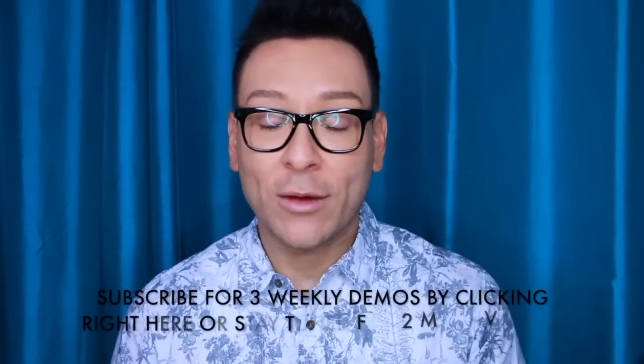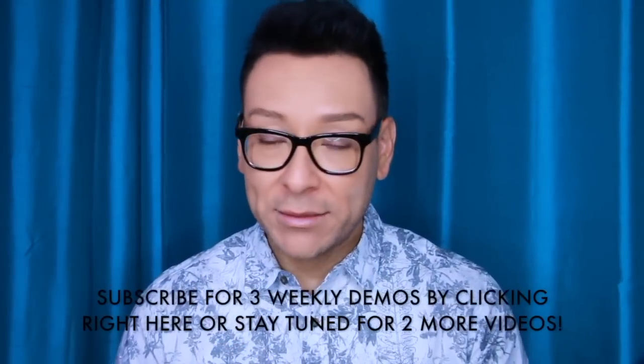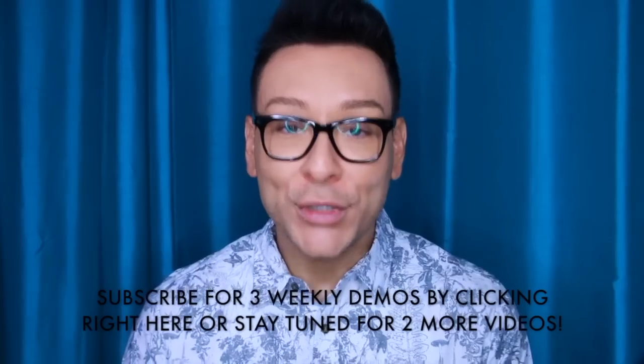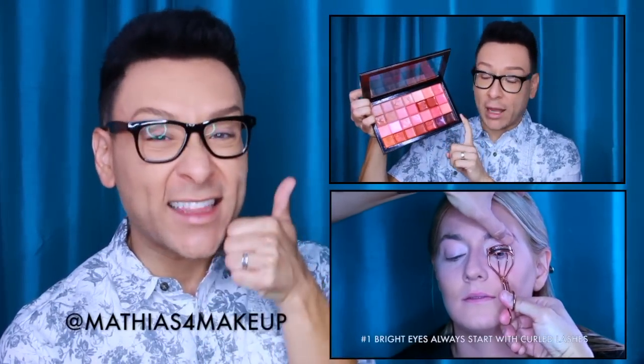I hope I answered some questions for you guys. As always, I'd love for you to subscribe to my channel — I do weekly vlogs, makeup demos, and major transformations on my Fierce Face Friday episode. Please subscribe by clicking the link at the bottom and follow me on all social media at Matthias for Makeup. Before you go, check out one of these other two videos where I've done a major transformation or a bridal or glamorous look. Stay with me here at Find the Beauty, remember to subscribe, click the thumbs up, and leave me a comment if you have any questions or suggestions.